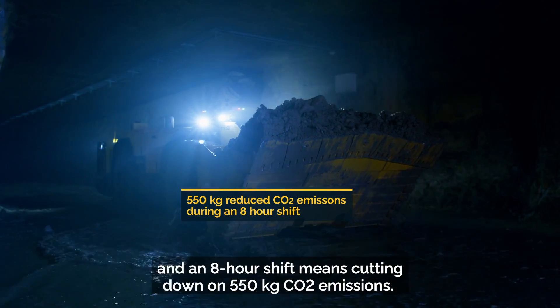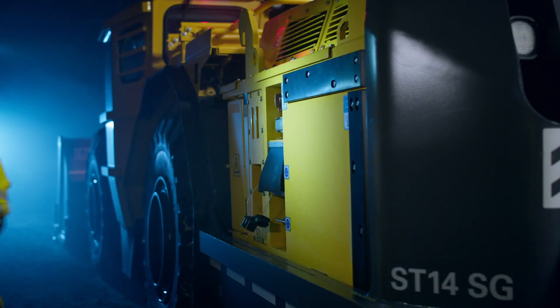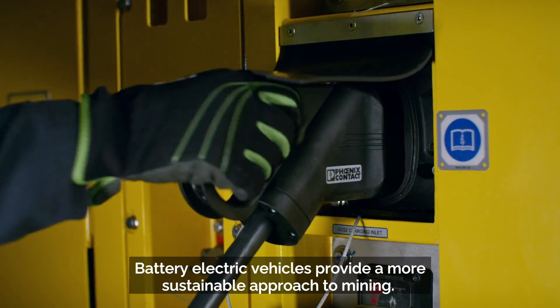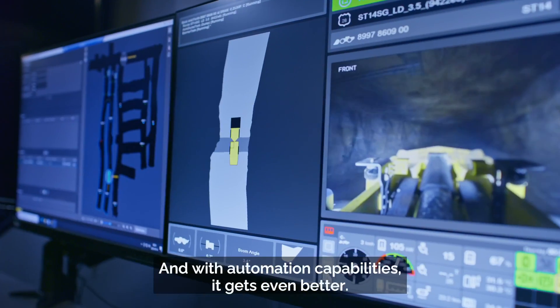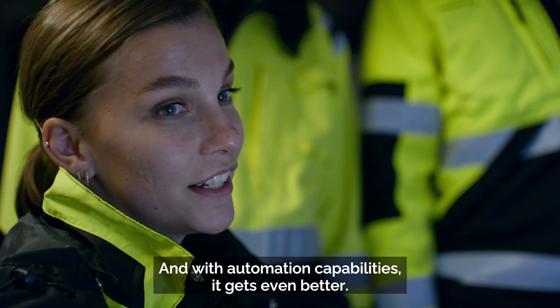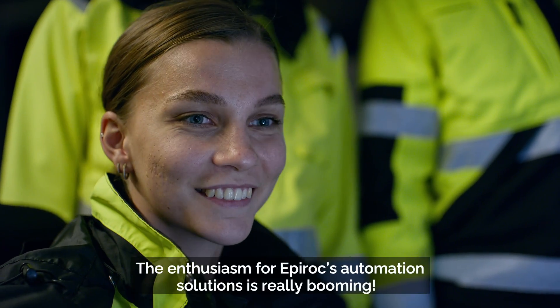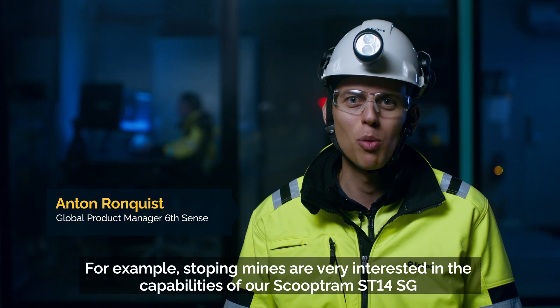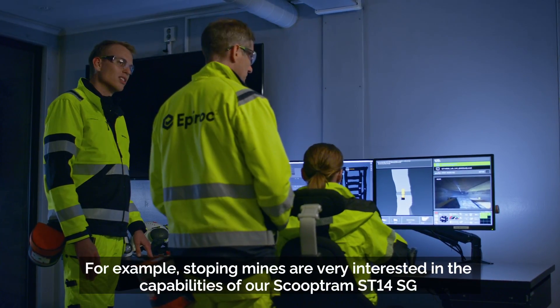Battery electric vehicles provide a more sustainable approach to mining, and with automation capabilities it gets even better. The enthusiasm for Epiroc automation solutions is really booming — for example, stoping mines are very interested in the capabilities of our Scooptram ST14SG.